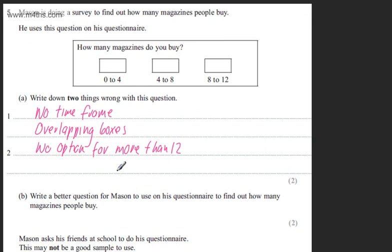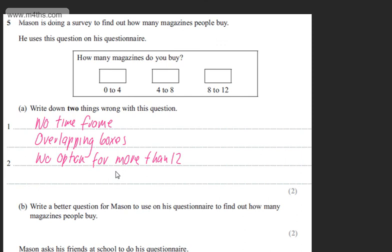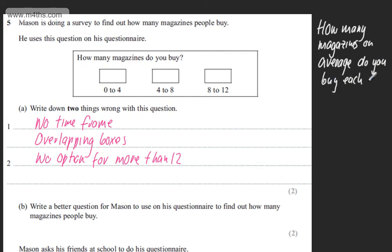In part B, for two marks, we need to write a better question for Mason to use on his questionnaire. So: 'How many magazines on average do you buy each month?' I've given it a time frame, which is reasonable. I'm going to start the response boxes with 0 to 1, which is reasonable for a month.